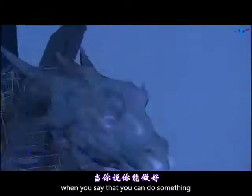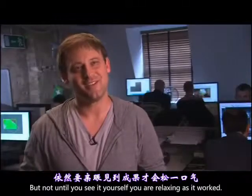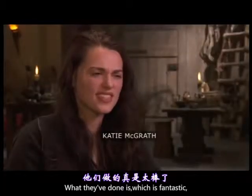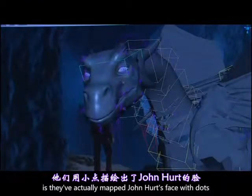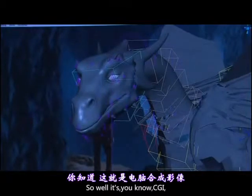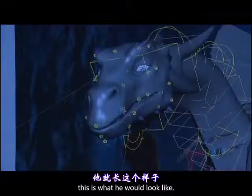There's a little tiny bit of you when you say you can do something and you're pretty confident you can, but not until you see it yourself are you relaxing. What they've done, which is fantastic, is they've actually mapped John Hurt's face with dots, and so when he talks, they're matching the dragon. So while it is CGI, if John Hurt was a dragon, this is what he would look like.